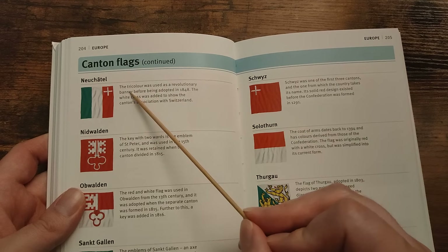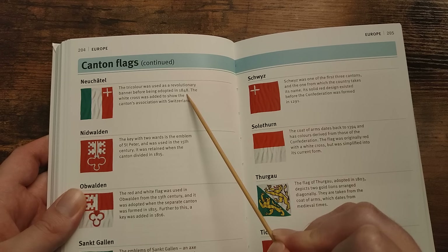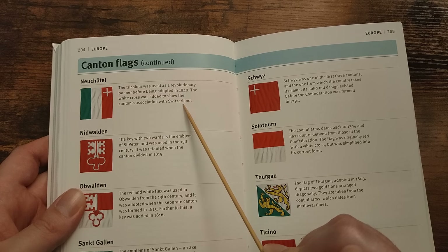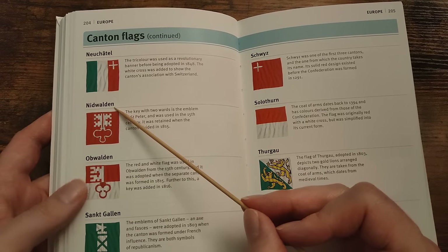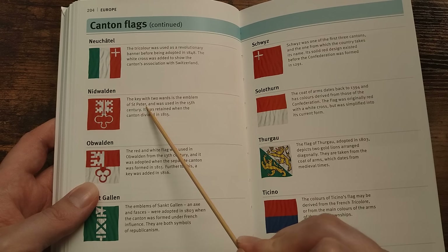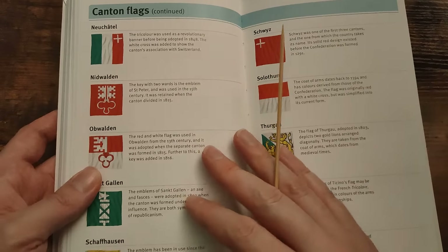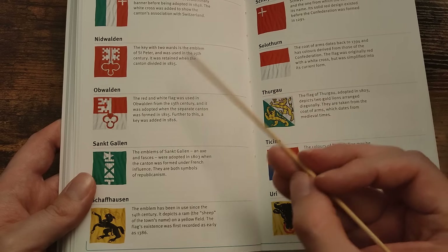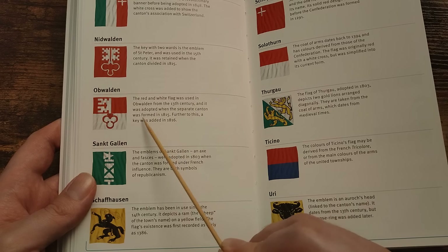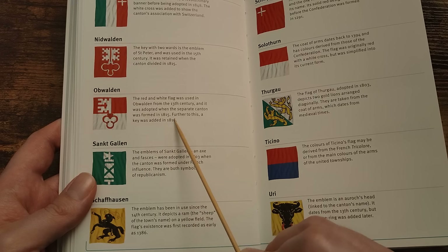Neuchâtel — the tricolour was used as a revolutionary banner before being adopted in 1848. The white cross was added to show the canton's association with Switzerland. Nidwalden — the key with two wards is the emblem of St. Peter and was used in the 15th century. It was retained when the canton divided in 1815. Obwalden — the red and white flag was used in Obwalden from the 13th century and was adopted when the separate canton was formed in 1815. A key was added in 1816.